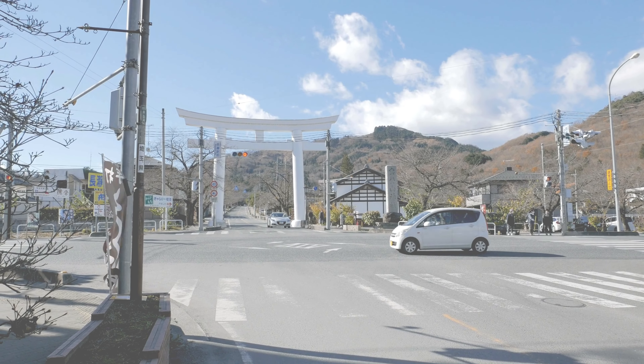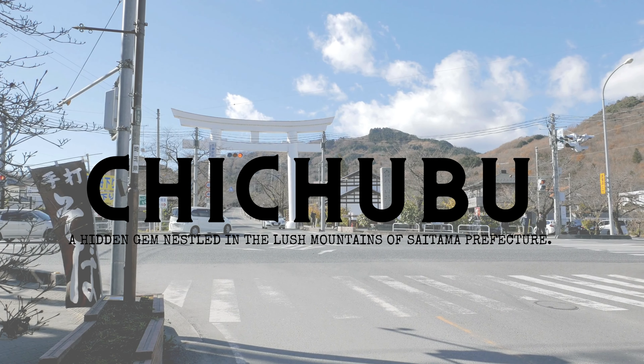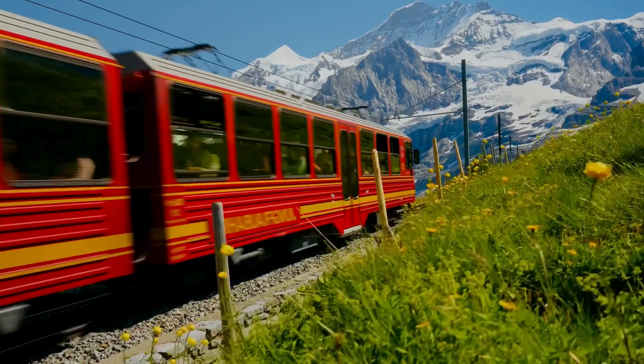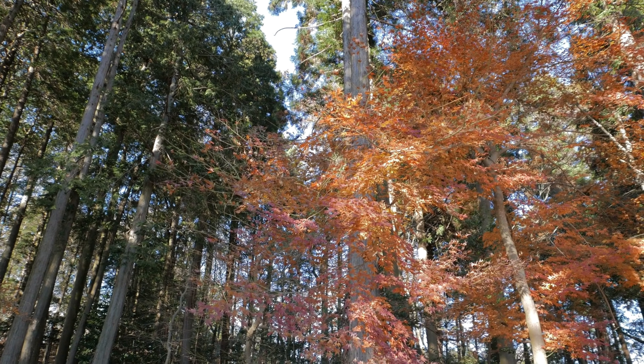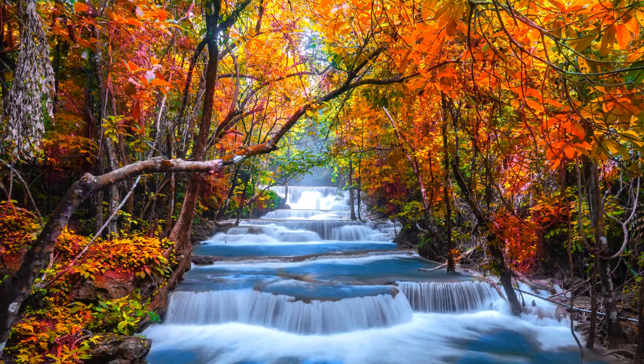Our final destination brings us to Chichibu, a hidden gem nestled in the lush mountains of Saitama Prefecture. Just a short train ride from Tokyo, Chichibu offers a welcome respite from the hustle and bustle of city life, with its pristine forests, glistening rivers and majestic waterfalls.